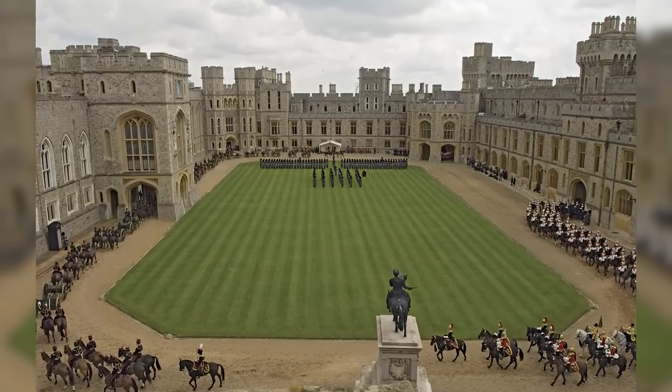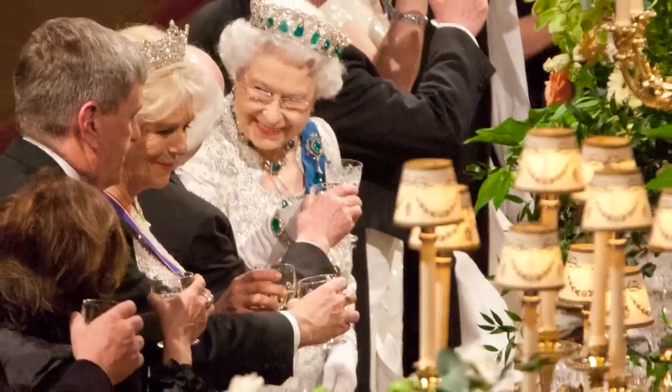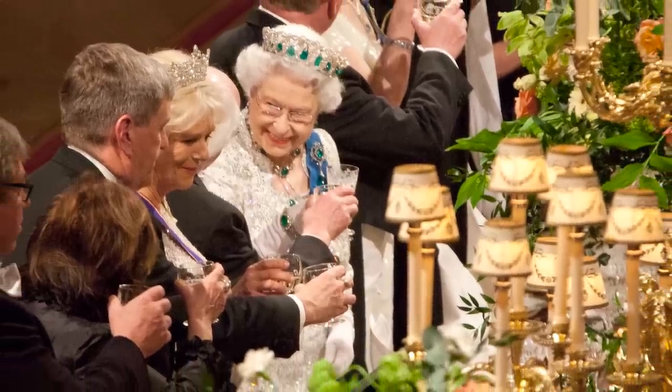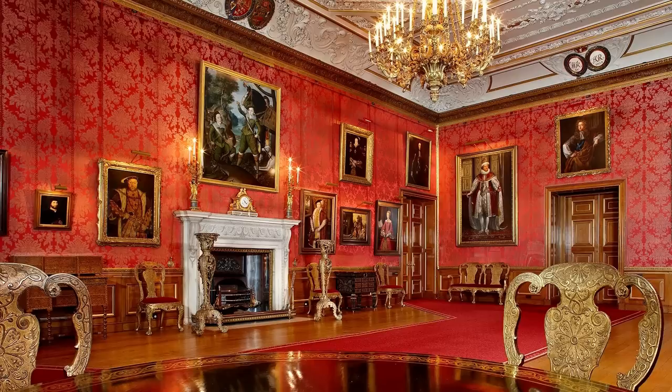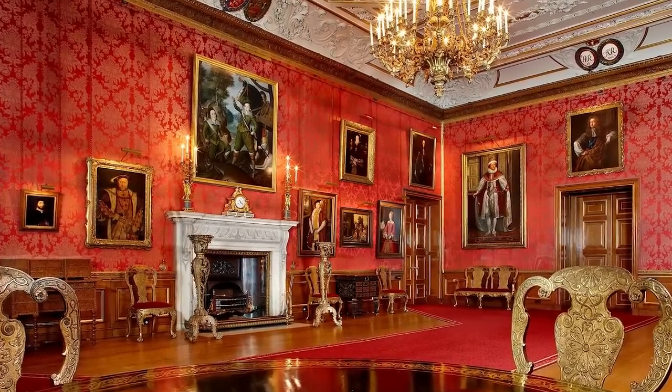Windsor Castle remains Queen Elizabeth's official residence and is used regularly for ceremonial and state occasions, including state visits. It houses the treasures of the Royal Collection, the Royal Archives, the Royal Photograph Collection, the Print Room, and the Royal Library.